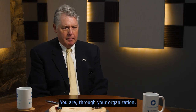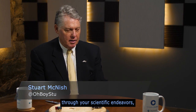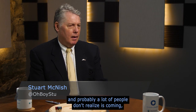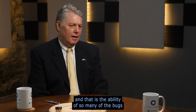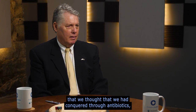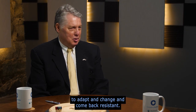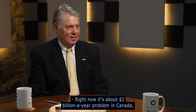Carolyn Cross, welcome to Conversations That Matter. Through your organization and your scientific endeavors, you are taking on a challenge that could be monumental — one that many people don't realize is coming. That is the ability of so many of the bugs we thought we had conquered through antibiotics to adapt, change, and come back resistant. How big of a problem is it?